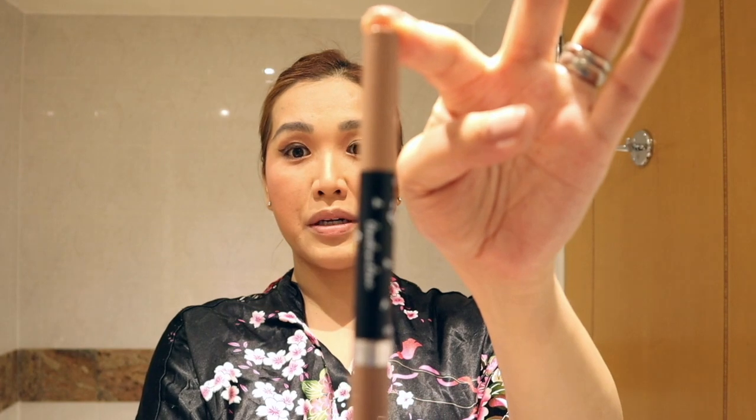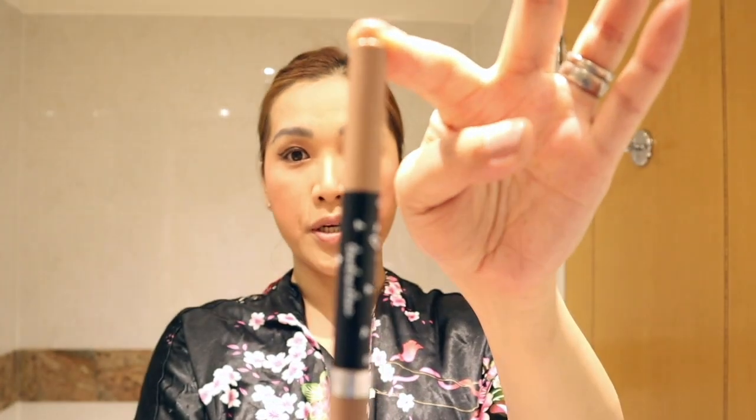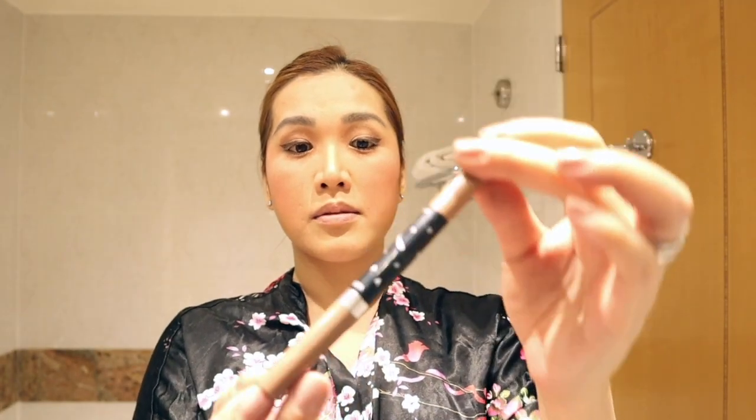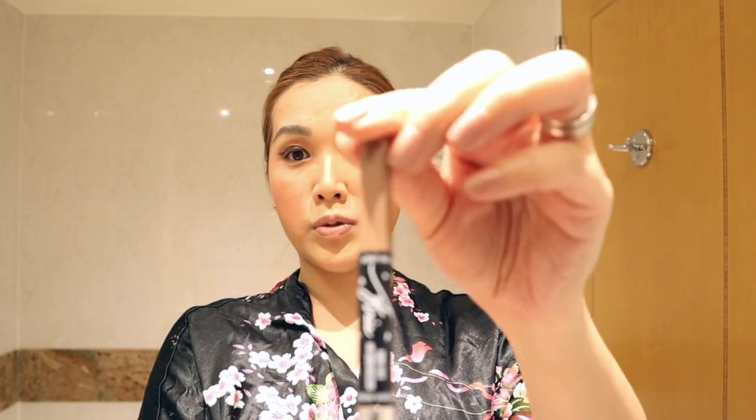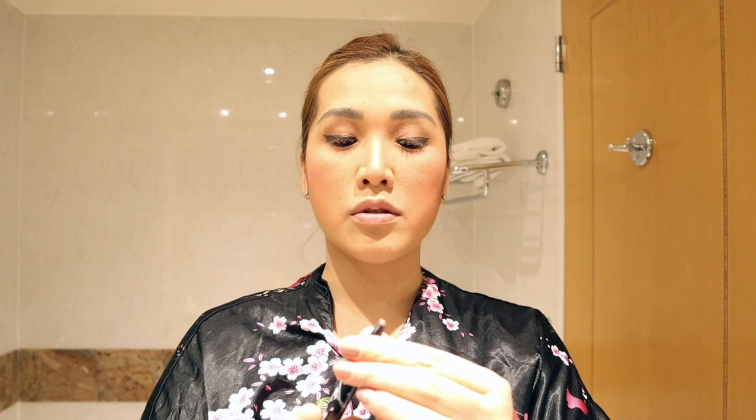This is one of the products I hoard whenever I go back to the Philippines — it's Blena in collaboration with Kris Aquino. I really like this color because it's complete. It comes with a soft pencil for the lips. When I apply the lip color, I start in the middle — I don't start from the outer corners. I don't want to overdo it.